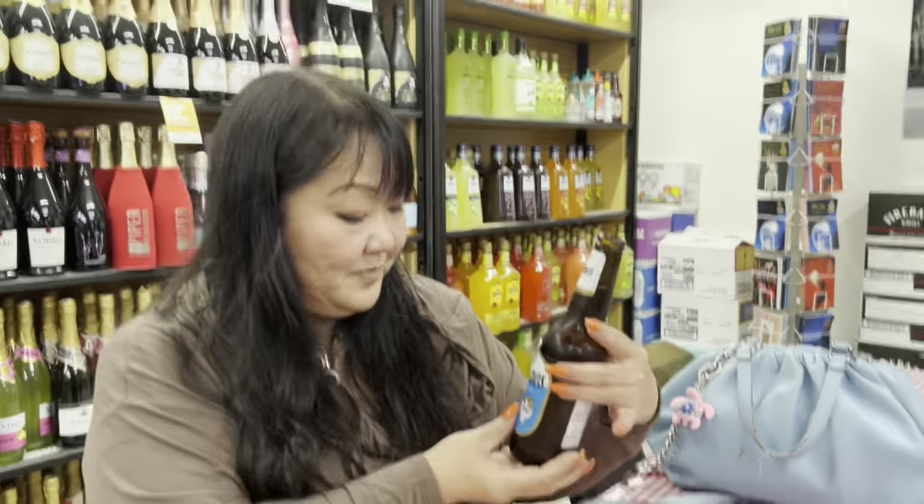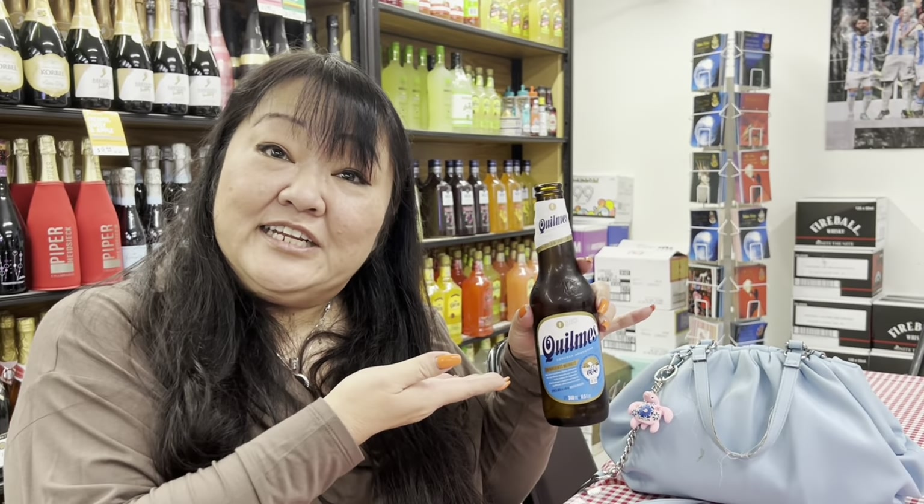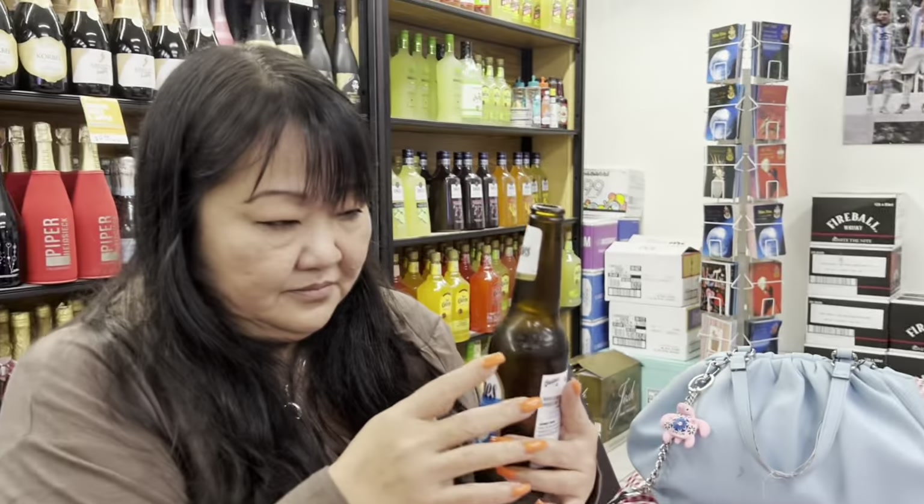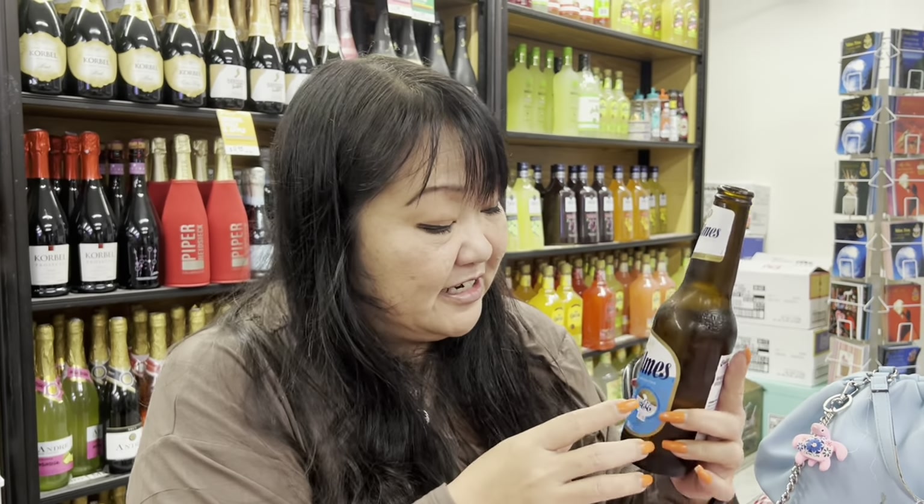It's kind of light — like a lager. Quilmes, Argentina's number one beer. It's pretty good. I think it can be a little colder, but other than that it's pretty good. Not bad. First time trying it.